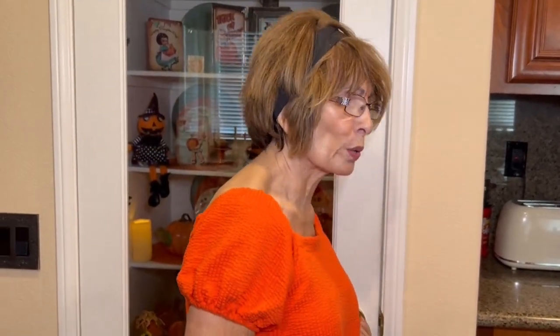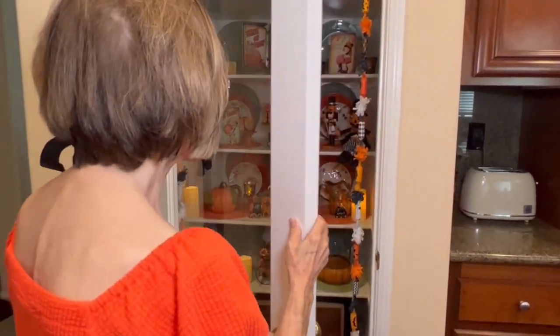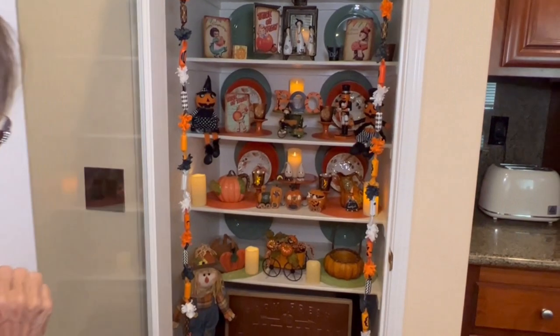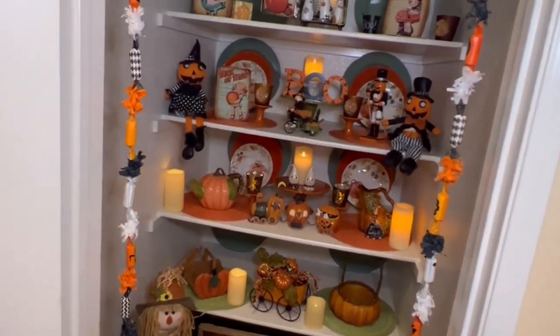I know it's early, but I thought I need to get this up because the box is filled with Halloween items, so I want you to take a look. I thought it turned out so cute. One of the favorite places for kids when they come over to the house is to look in my cupboard because I kind of decorate it with the seasons.